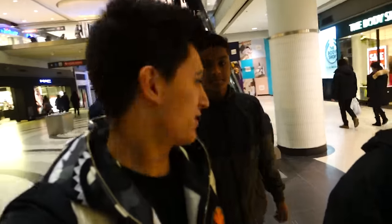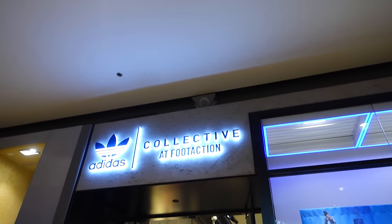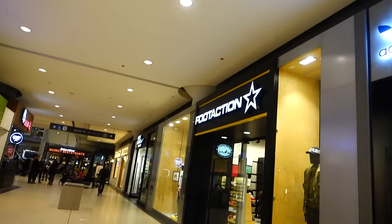Hey, can we take a photo? Yeah for sure! Just bumped into two subscribers, which is pretty lit. We're at the Eaton Centre right now. This guy actually won the red Roshi Run from last year. Nice to meet you guys. Next up we got Foot Action at the Eaton Centre — I'm hyped, they always have some good stuff in there, so let's go check it out.